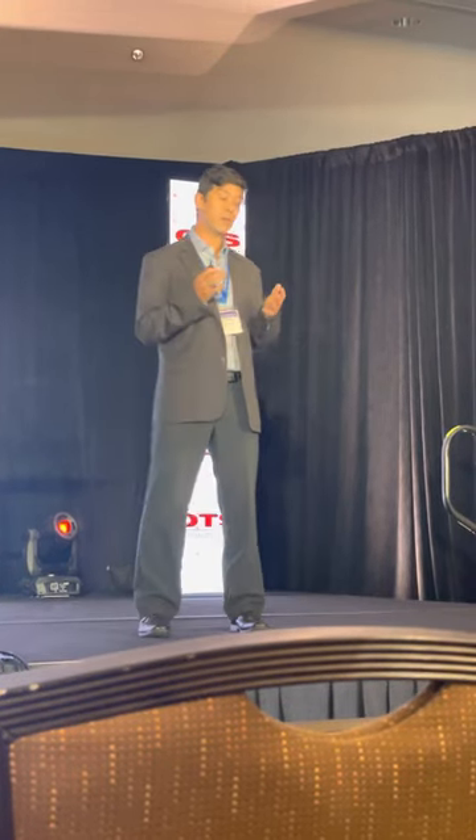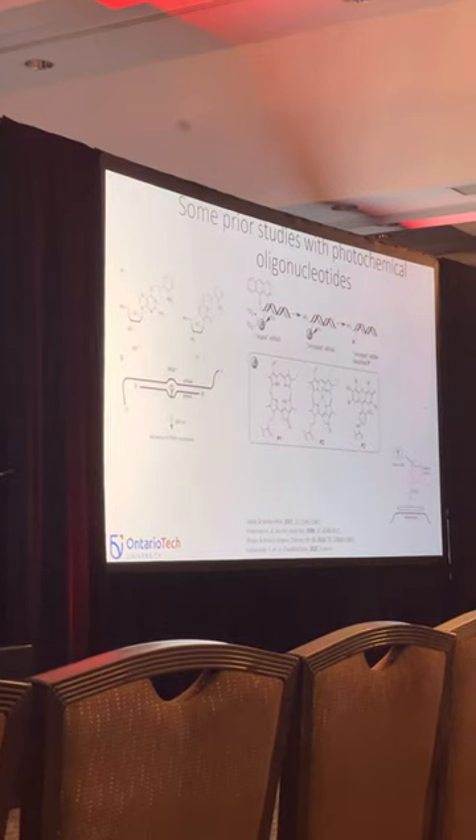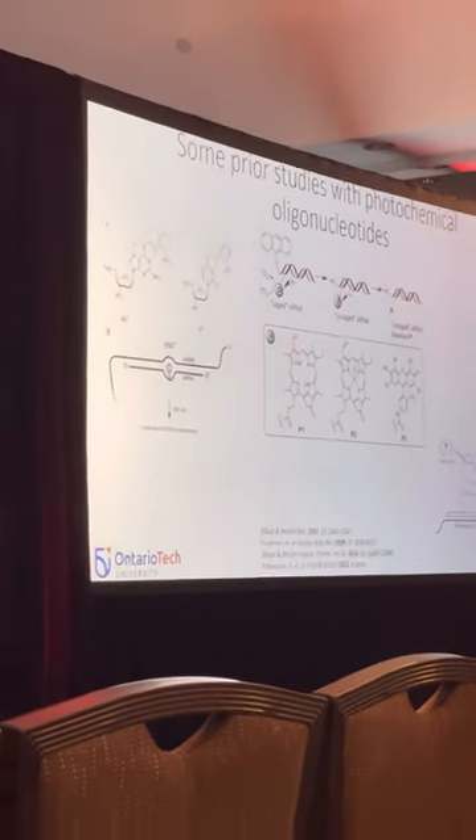Azobenzene is a molecule that can isomerize reversibly between a trans form and a cis form. We can use UV light to go from trans to cis, or visible light — or heat — to thermally relax back to the trans form. Based on our chemical promiscuity model with our linkages, we envision placing this at the central region and controlling activity using UV or visible light. We would have an active form, distort it with UV light making it inactive, then use visible light to reactivate it.